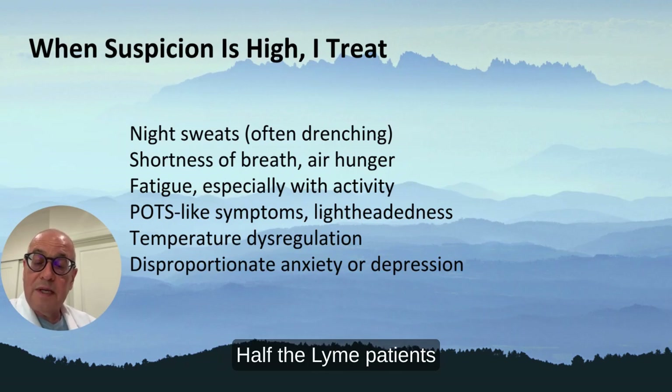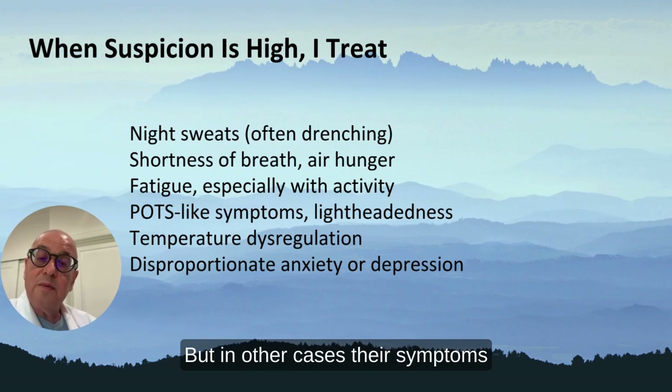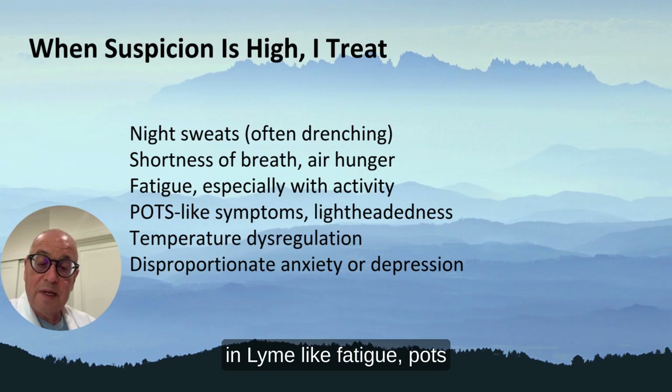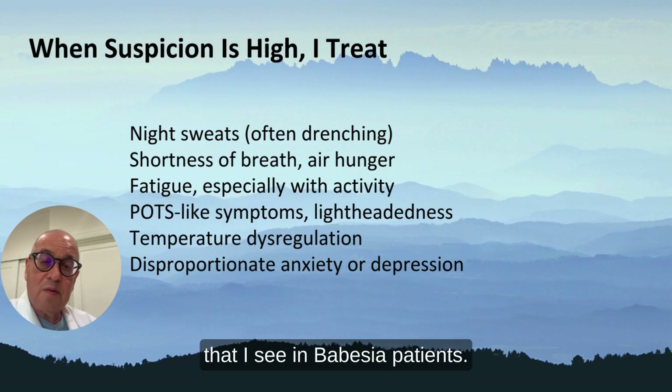If they have night sweats — half of the Lyme patients with Babesia have sweats — sometimes they have something called air hunger. But in other cases, their symptoms are very similar to what you might see in Lyme, like fatigue, POTS-like symptoms, temperature dysregulation, anxiety, and depression. These are often dysautonomic issues that I see in Babesia patients.